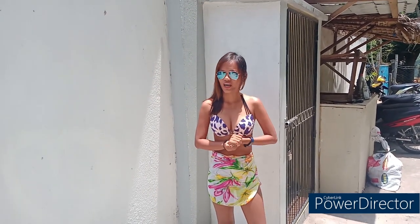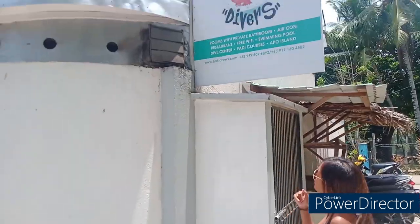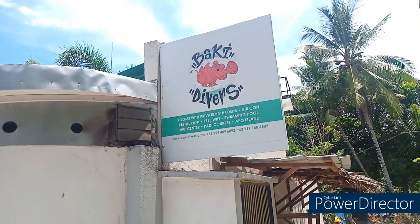Good morning, good afternoon, and good evening. Today we are here at Pocket Dive Resort. I stayed here for two days, two nights, three days. Let's check out what's inside, so let's go.